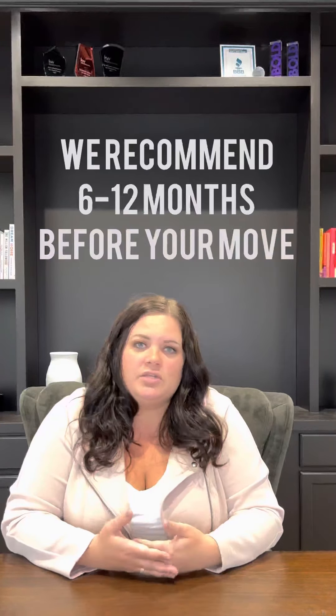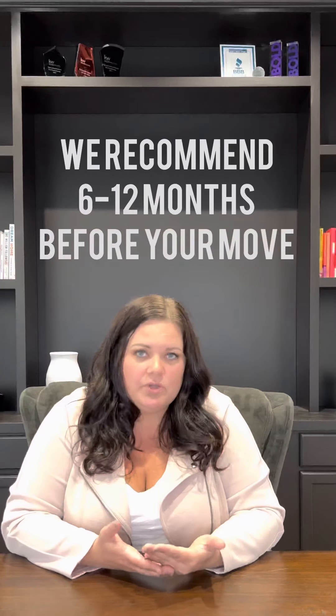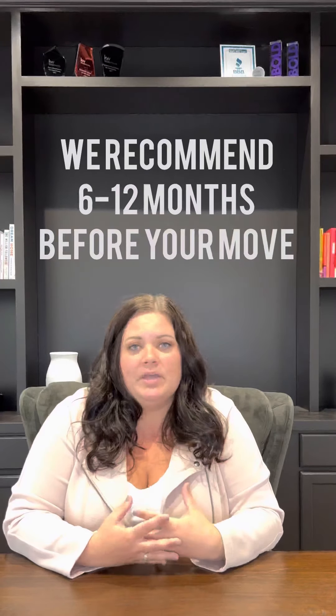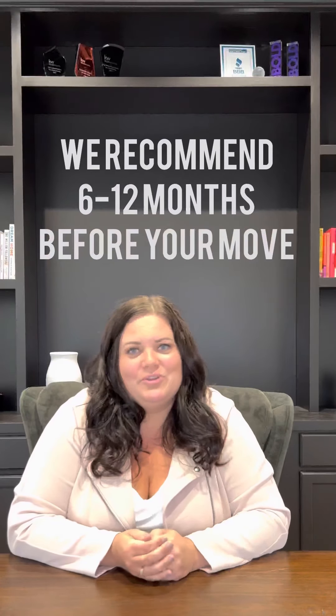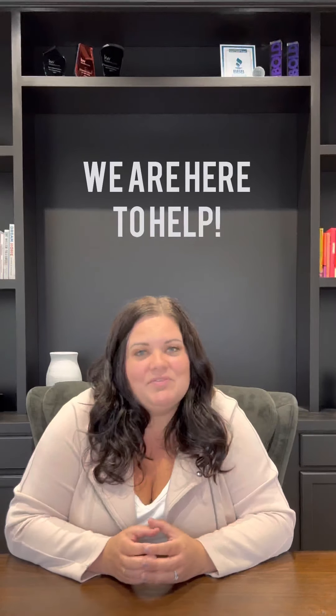We usually recommend you talk to a realtor at least six months before you want to move, but it might be even longer if you're just starting to get the idea, and we want to make sure we have a plan in place for you. I hope this information has helped you feel confident in taking the first steps. Feel free to make an appointment with me or anyone else at the Husky Homes team to get started. You don't need to feel like you're calling somebody to list your house right away — we are here to be your advisor and help you make this decision.